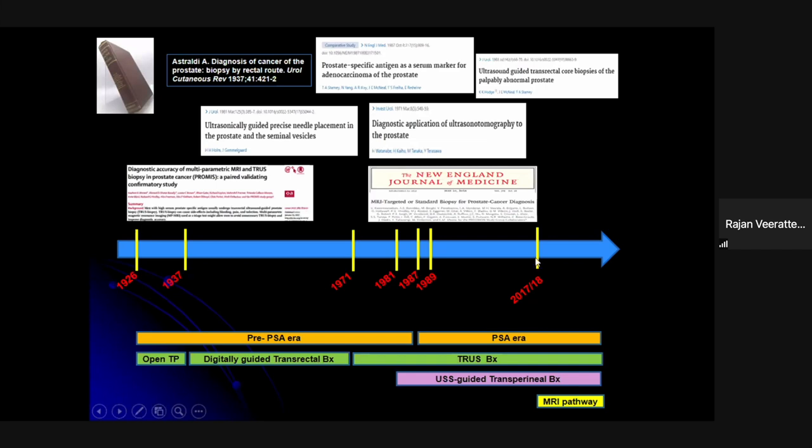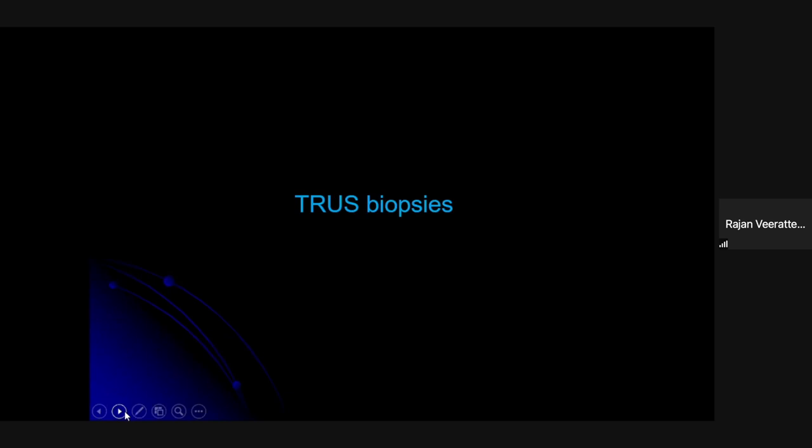This slide puts into context the key dates and history behind prostate biopsy. We started about 100 years ago with an open transperineal approach, then moved to digitally guided transperineal techniques. With the advent of ultrasound in the 70s and 80s, transrectal biopsy picked up the flag. There was some overlap with ultrasound-guided transperineal biopsy using a grid technique, and more recently, over the past four or five years, pre-biopsy MRI has added a further layer of complexity.